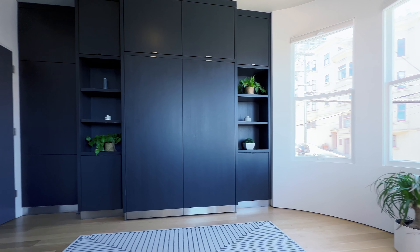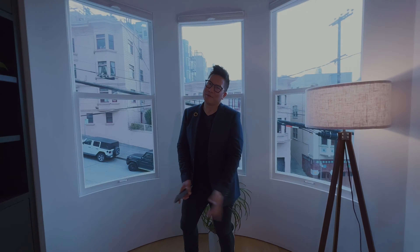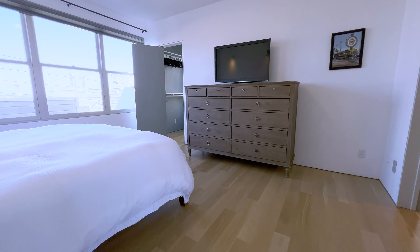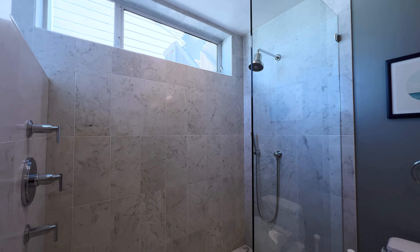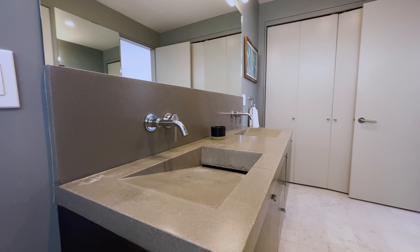Check out this Murphy bed and this gorgeous light in these curved windows that capture, again, the amazing view. You can always tell the quality of a place by its bathrooms, and this white Carrara marble, horizontally laid out, is just to die for.